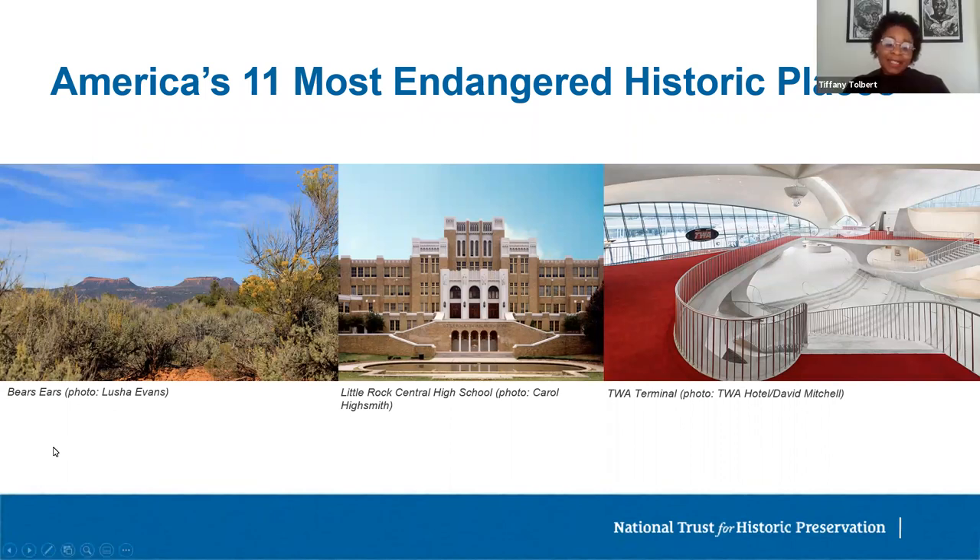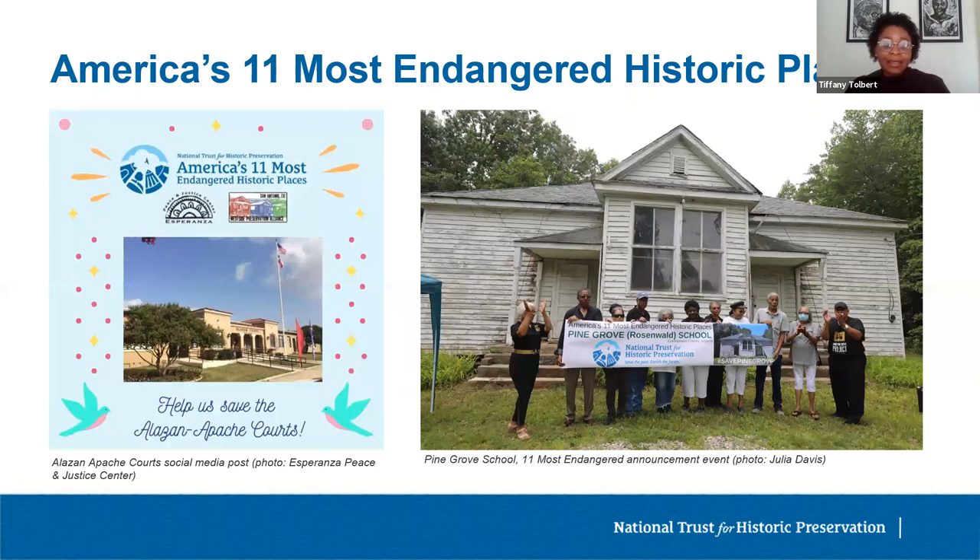How can inclusion on the 11 Most Endangered List help save threatened sites? First and foremost, the list can be a powerful tool for raising the public profile of a threatened site. The annual announcement often receives coverage in national media outlets like NPR, the New York Times, and USA Today, along with regional and local media. The media spotlight can help amplify local advocacy efforts, creating pressure for a change of course. Listing can also help attract new stakeholders and supporters, and in some instances has brought sites to the attention of potential new owners or helped attract funding from foundations or individual donors.